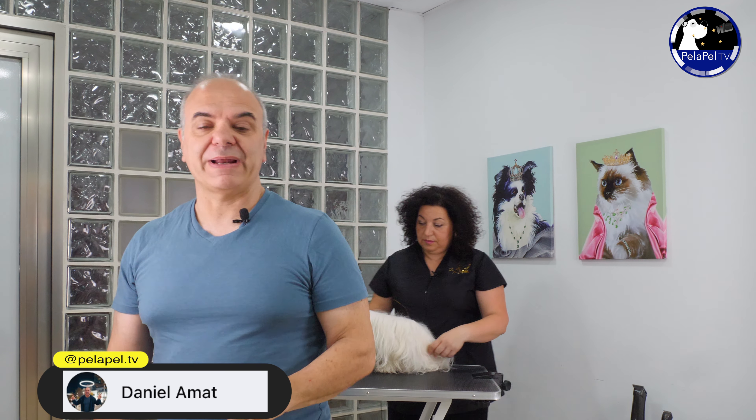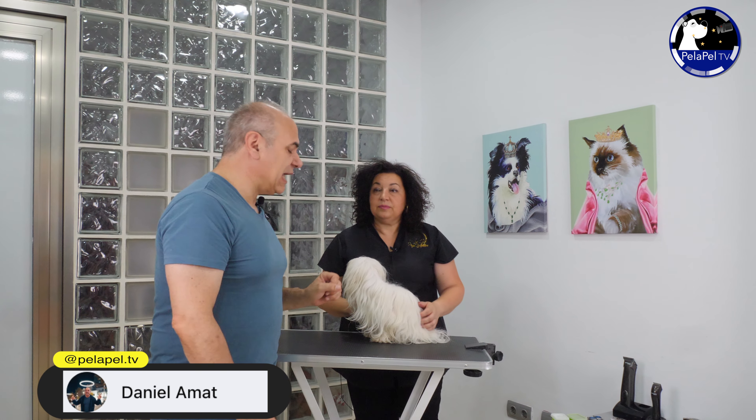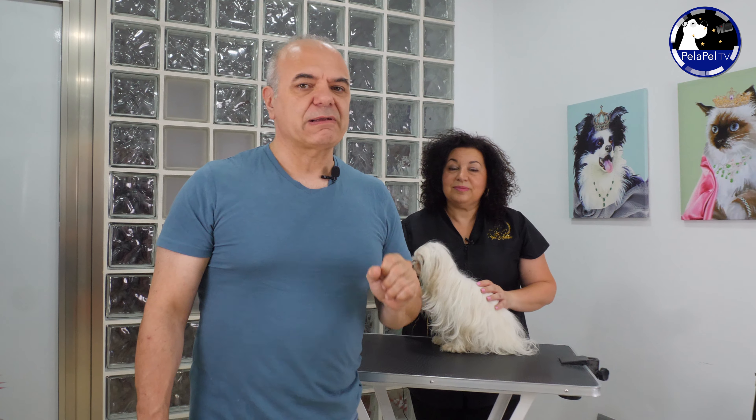Hola, bienvenidos a un nuevo vídeo de PelaPelaTelevisión. Hoy estamos también con Pepi otra vez y vamos a hacer una cosa muy importante e interesante: aprender consejos y tips sobre el mantenimiento de los perros de pelo largo.